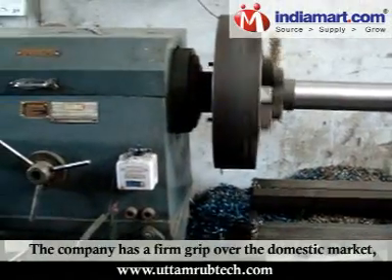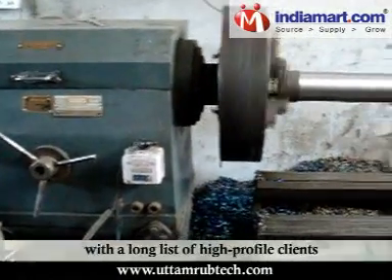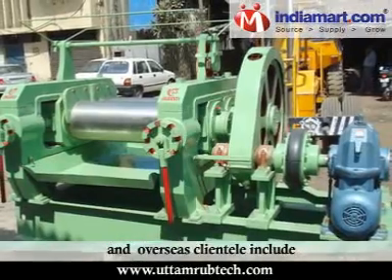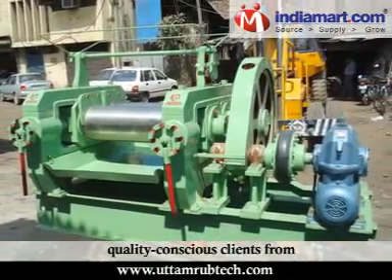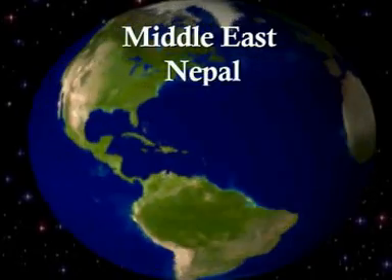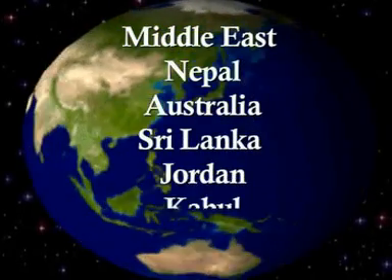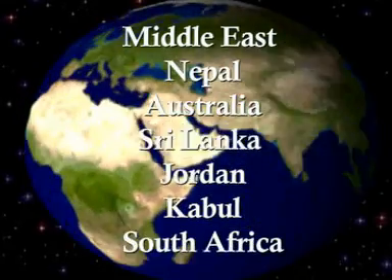The company has a firm grip over the domestic market with a long list of high-profile clients, and overseas clientele include quality-conscious clients from Middle East, Nepal, Australia, Sri Lanka, Jordan, Kabul, South Africa and many more.